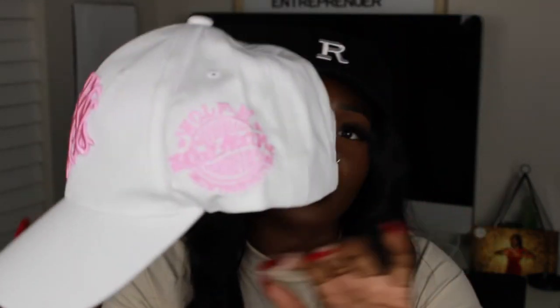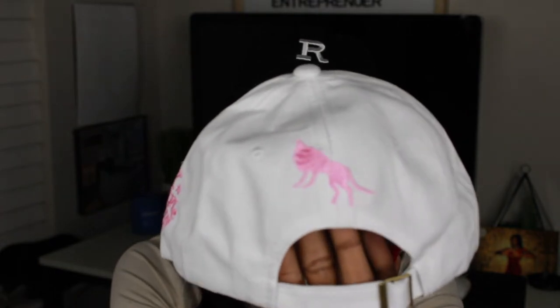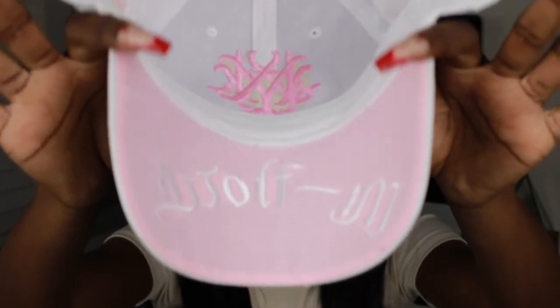Next hat — you see the theme, it's pink. I thought this hat was so cute. It says 'Wolf Master' or something, and there's a wolf on the back. I thought the whole embroidery was cute — even the brim. Tell me I'm not gonna be stepping on these. Don't hate, because you know I'm gonna be stepping.